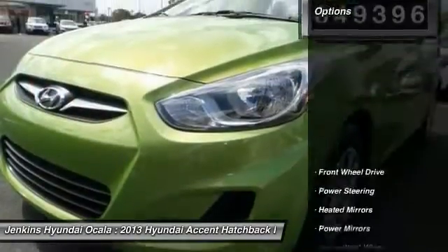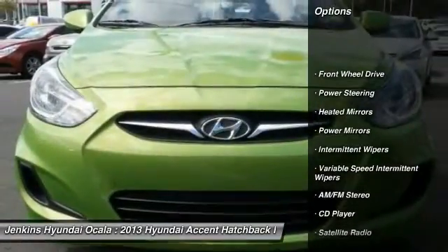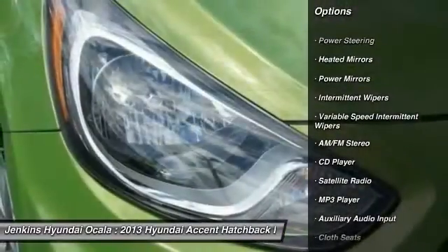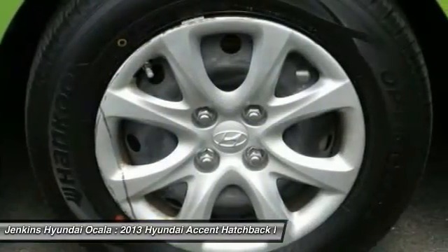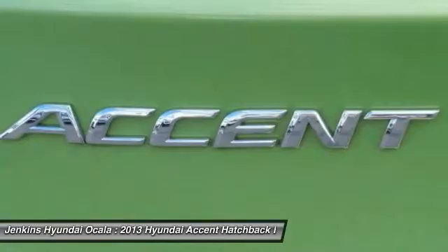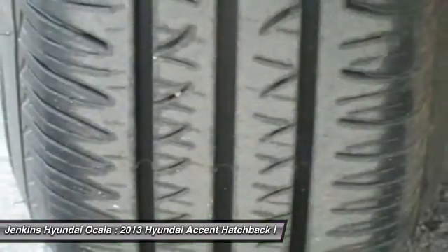Here are some of this vehicle's great options: anti-lock braking system, stability control, traction control, keyless entry, adjustable steering wheel, power steering, driver airbag, cruise control, rear defrost, AM FM stereo radio.